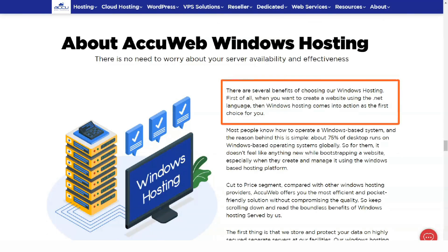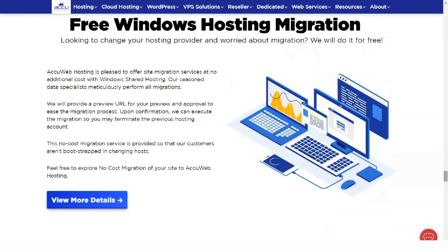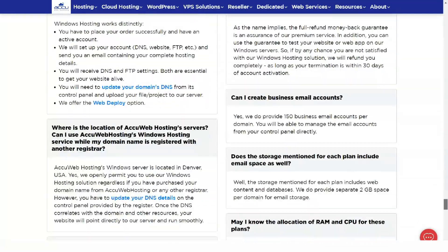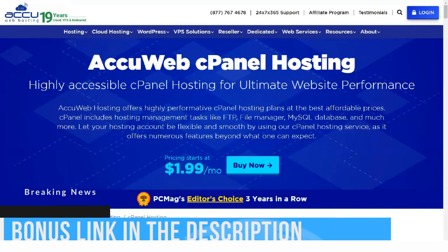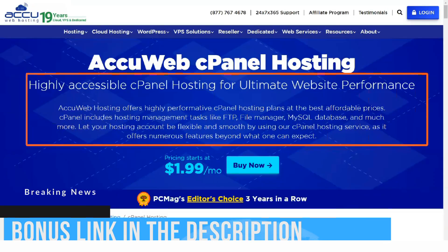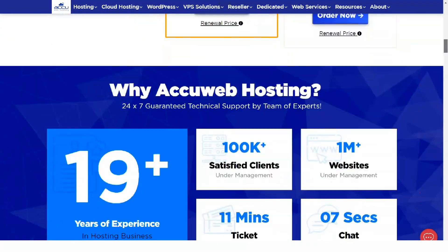AccuWeb Hosting's VPS range aims to boost website performance by giving you dedicated RAM and CPU resources. Starting prices are low at just $5 a month, but that's because the basic plan is relatively underpowered — self-managed, with 1GB of RAM, 20GB of storage and only 150GB of traffic.